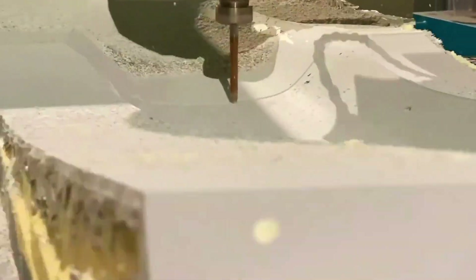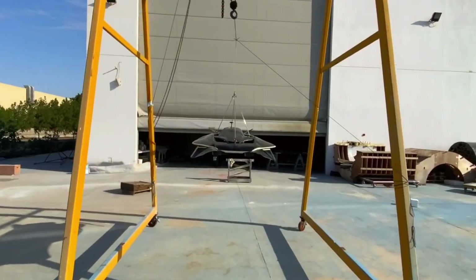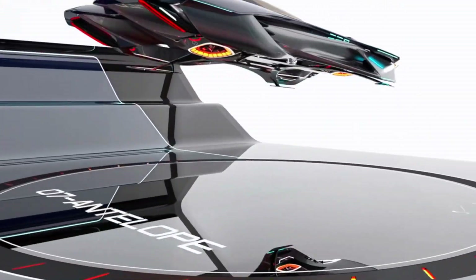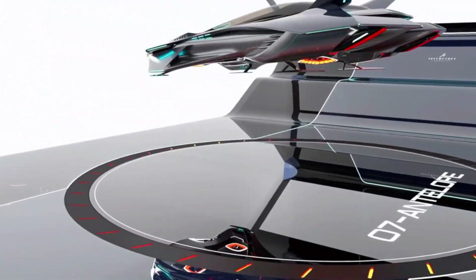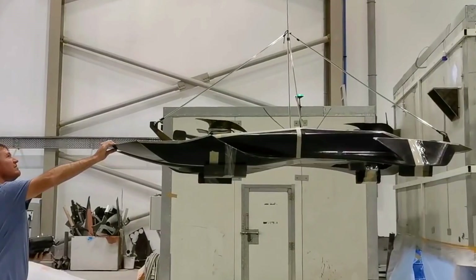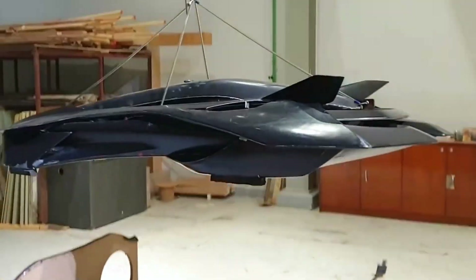The Bellwether Vohler isn't just a flying car — it's a vision of what's to come. As cities become more congested, solutions like the Vohler offer a new dimension to urban mobility. So, is this the flying car we've all been waiting for? With its innovative design, impressive performance, and urban-friendly features, it just might be. 2026 can't come soon enough.